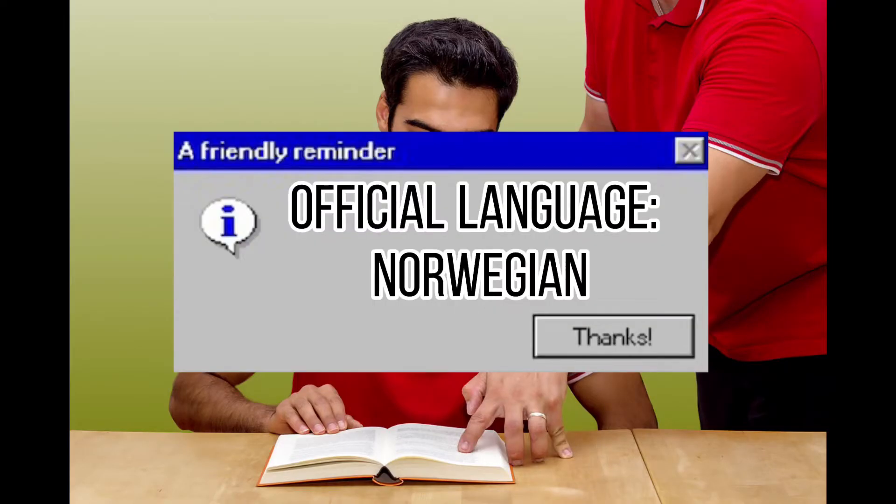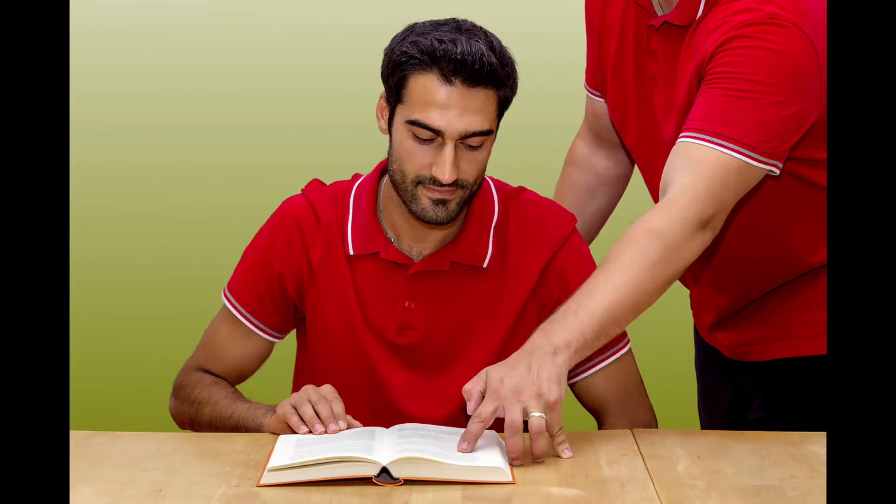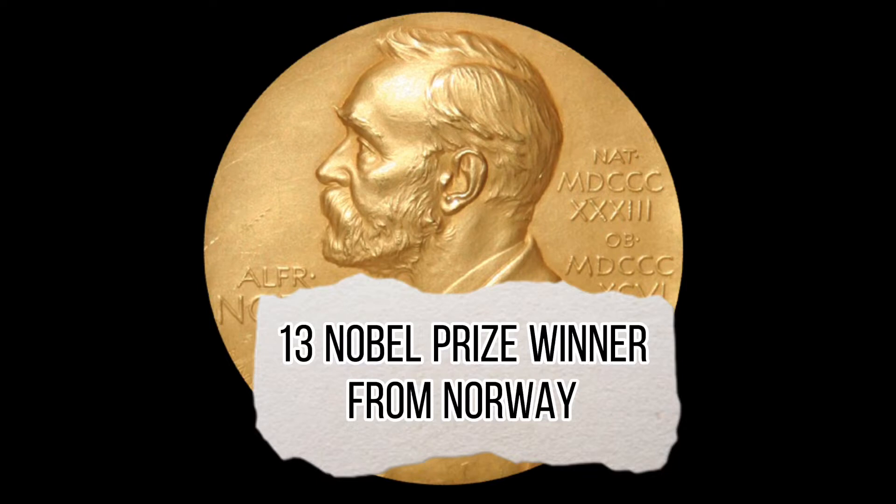Norwegian is the main national official language of Norway. Norway has produced 13 Nobel laureates, of which two awardees were chemists, one physicist, and two received medicine awards. These achievements prove the strong research culture of the universities in Norway.